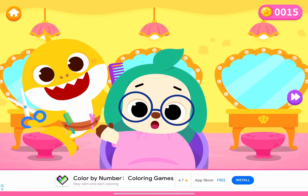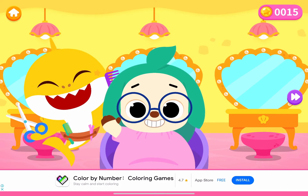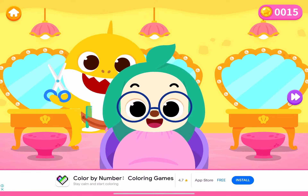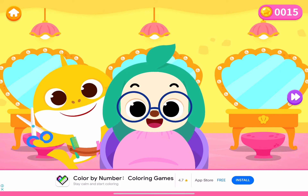Hi, I'm Hoagie. I want a new cool hairstyle. Could you help me? Hello, Hoagie! I know the perfect hairstyle for you.